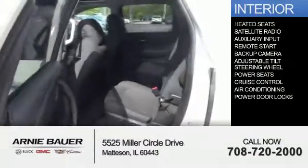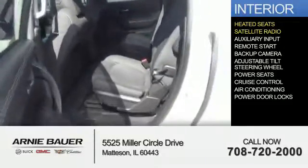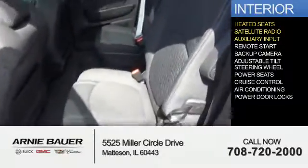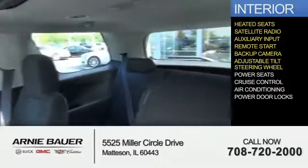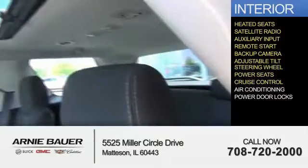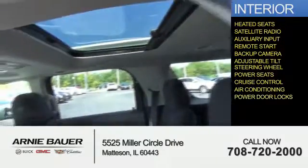Inside you'll find heated seats, satellite radio, an auxiliary input, remote start, a backup camera, an adjustable tilt steering wheel, power seats, cruise control, air conditioning, and power door locks.